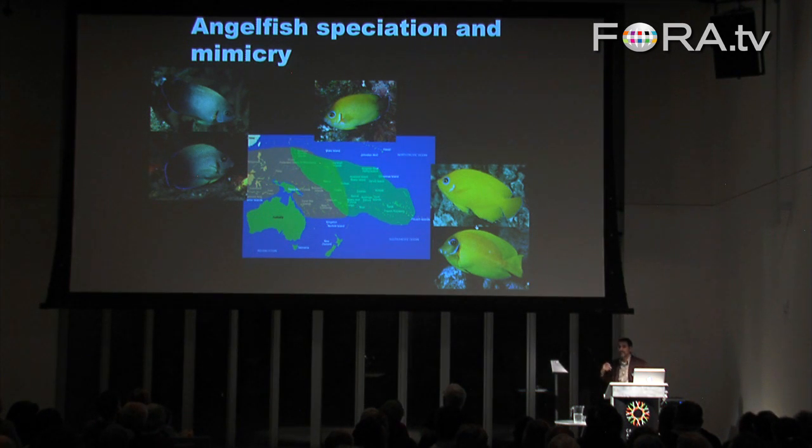The reason for this mimicry has been unknown for a long, long time — until 2004, when a group from Australia published a study showing that.